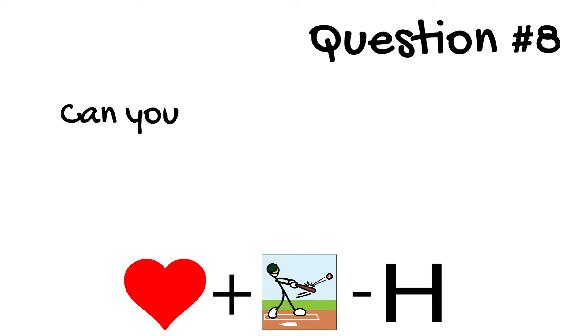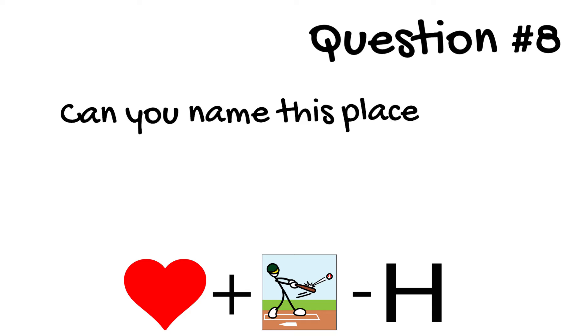Question 8. Name this place. Look at the pictures and see if you can figure out where that is. It's somewhere in Yellowhead County.